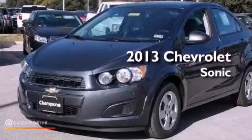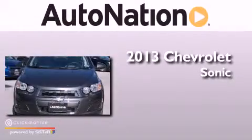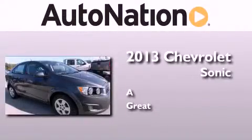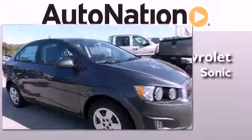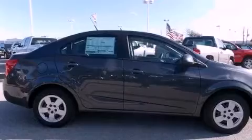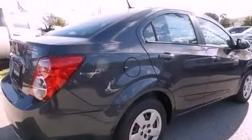This is a brand new 2013 Chevrolet Sonic. Its top features include a navigation system, Bluetooth cell phone integration, traction control and stability control systems, hill start assist, and a tire pressure monitoring system.